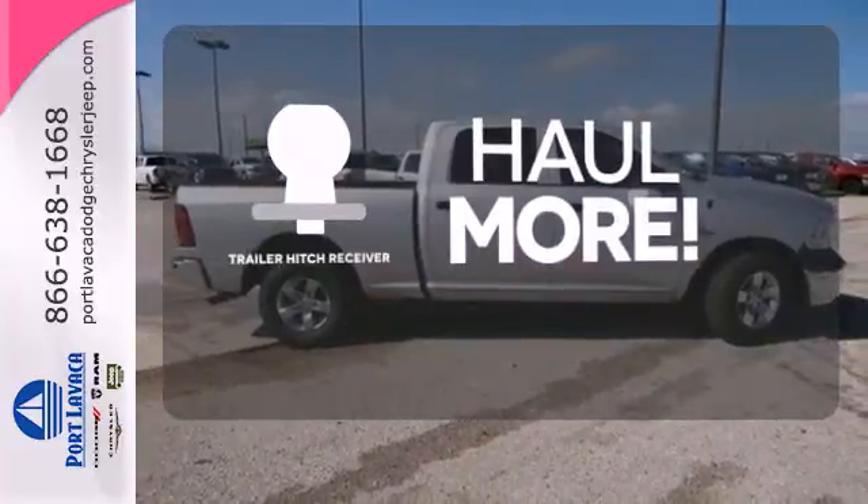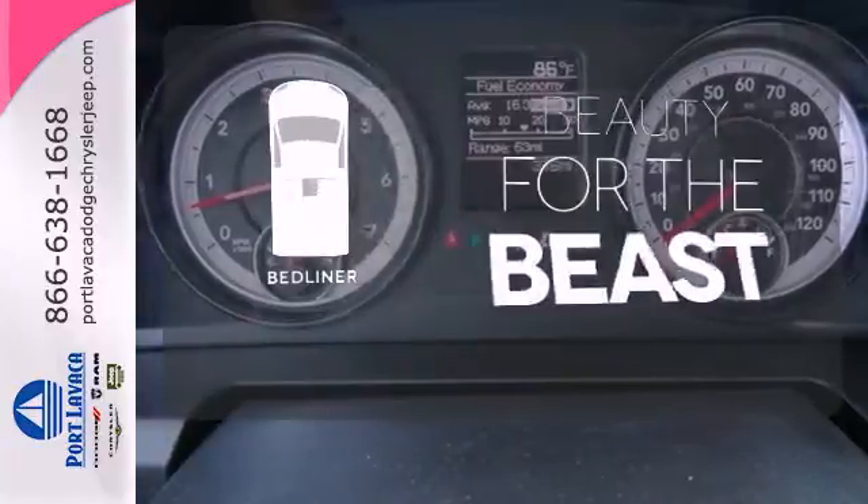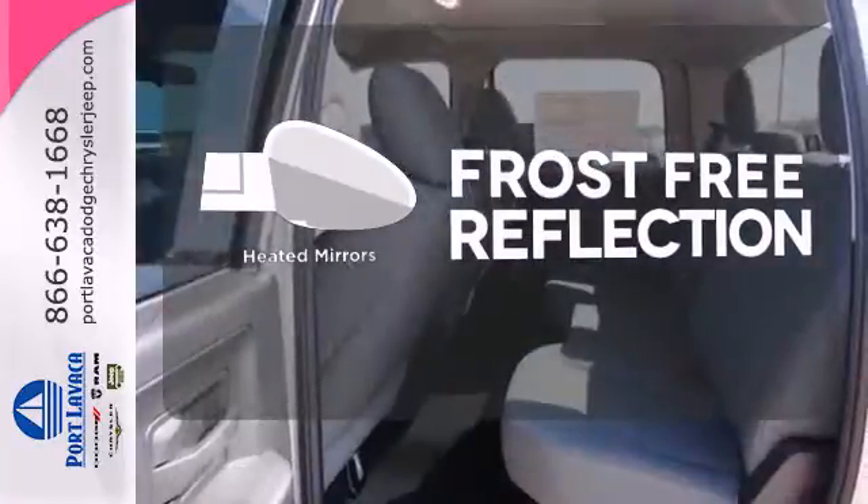Whether for work or play, the Trailer Hitch Receiver has you ready for anything. Protect your truck from dings and dents with the bed liner. Say goodbye to the frost and never leave your car with the heated mirrors.